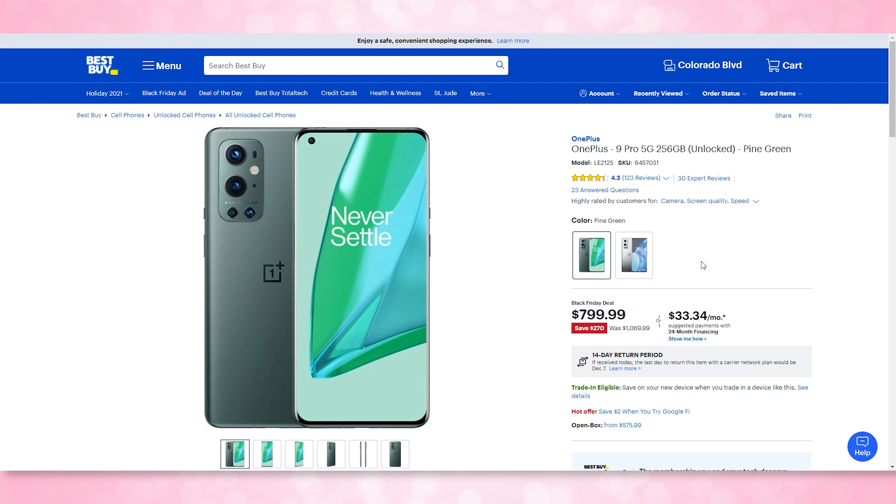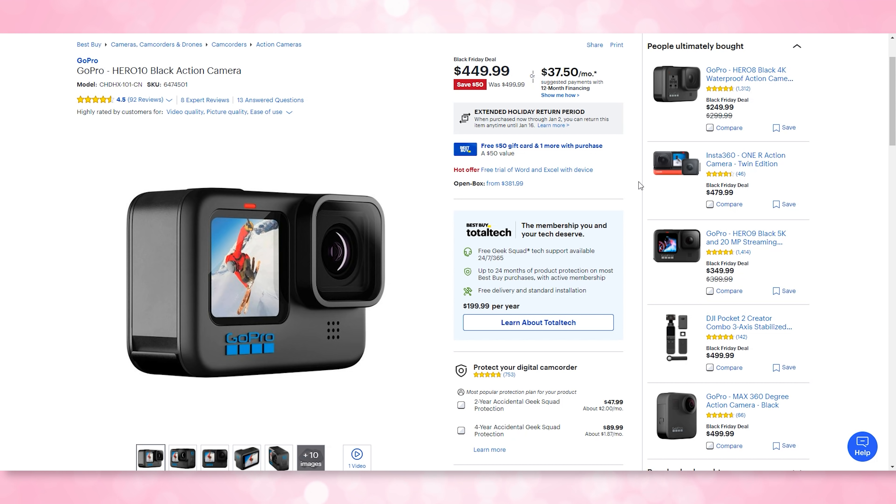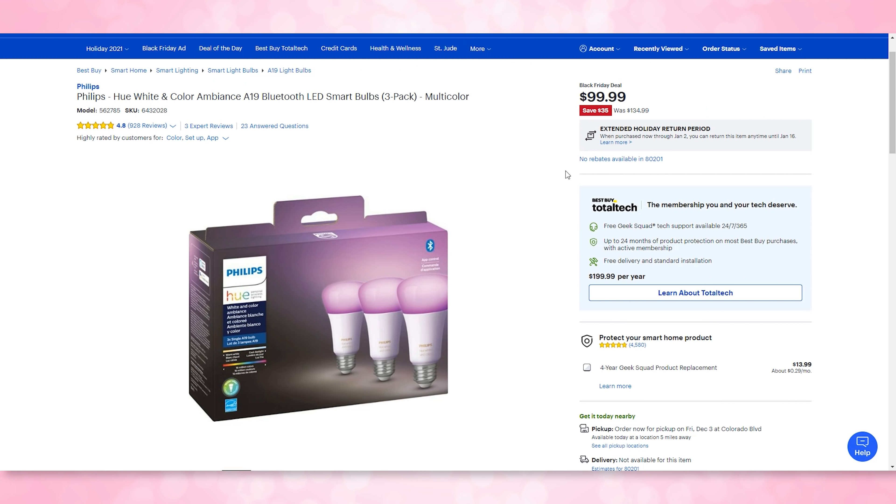We are seeing some awesome deals from OnePlus at Best Buy. You can get $130 off the OnePlus 9, 128GB 5G phone, down to $600. Also the OnePlus 9 Pro at 256GB of storage is down to $800 — you save $270. These are both really good Android phones. In fact, one of them might be showing up in my best Android phones of 2021 video. I haven't seen these prices across other retailers, so this might be just at Best Buy.